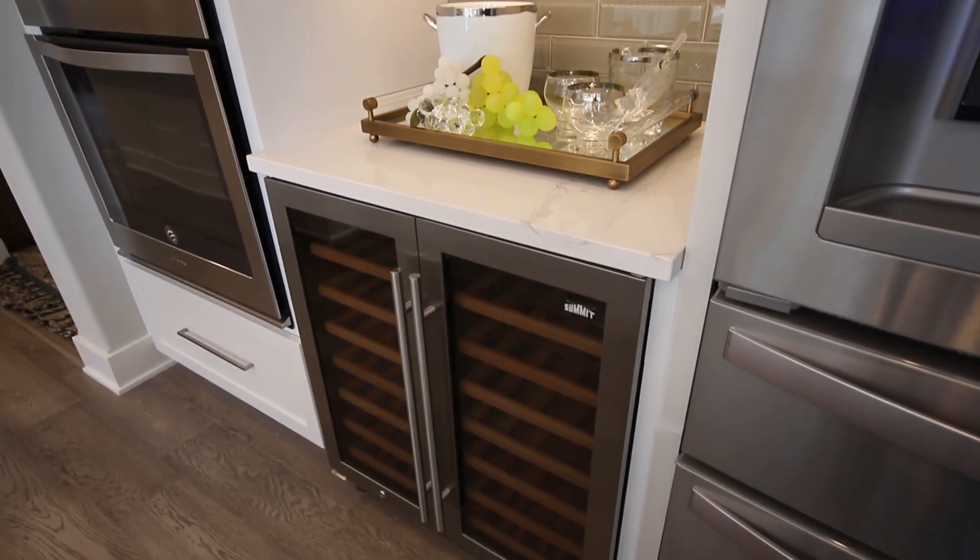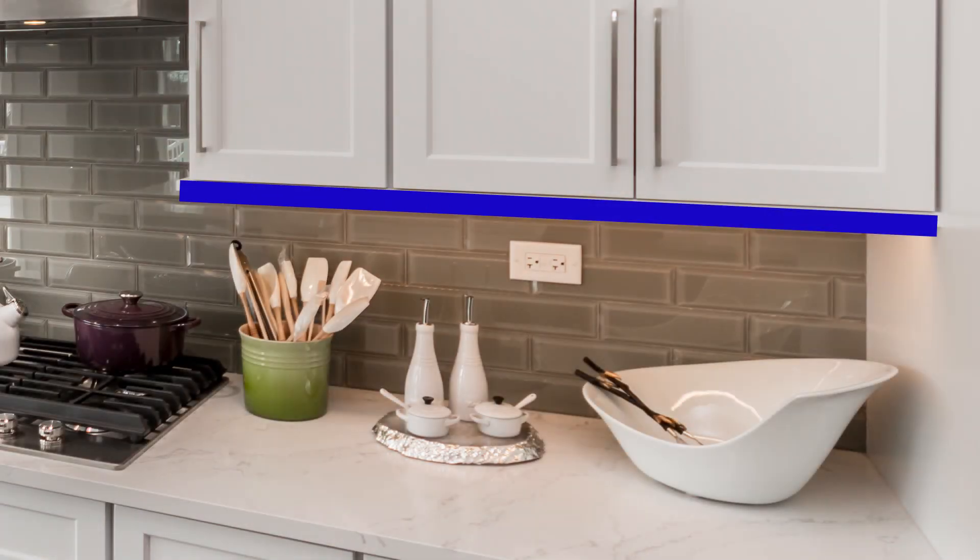There's under-cabinet lighting as well. Yes, that's all LED — cool to the touch and very energy efficient.